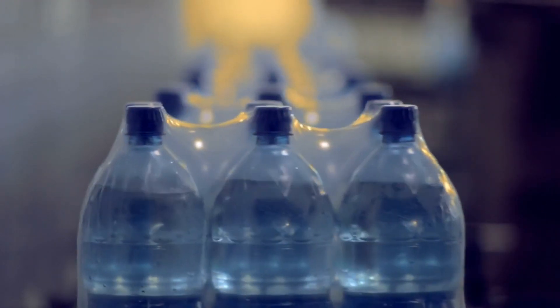First off, let's be clear: water is not a significant source of your daily minerals. If you drink a bathtub of water a day, you might not get 10% of the minerals your body needs.